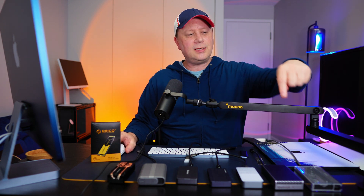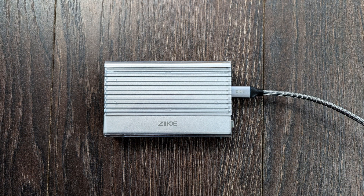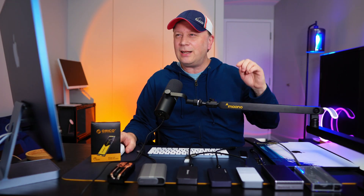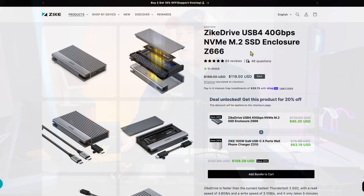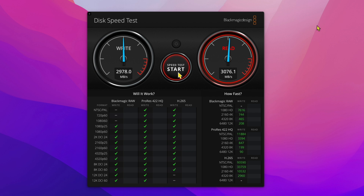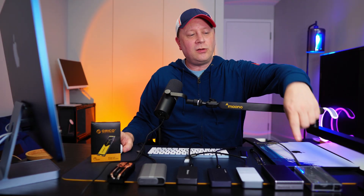The third enclosure is the Zyke drive — one of the better constructed ones, full aluminum with a plastic shell and two different cables included. It's $119, with a coupon code in the description, and can be bundled down to $95. It's only available on their site, not Amazon. Testing with this drive, I got 2978 MB/s on writes and 3076 MB/s on reads — a really good result.